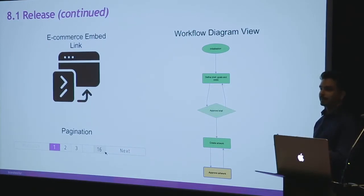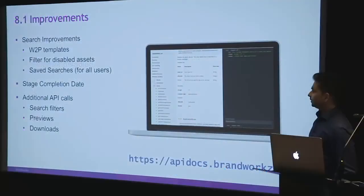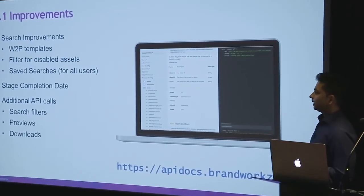We also introduced pagination into the new UI because one of the blocking points for some people was that with a really large folder it would take a long time to load and wouldn't be very usable. And there are some other minor improvements: you can search for templates if you're a web-to-print client, filter for disabled assets, and save searches are now available to more users. We've also adjusted some of the views in workflow because it wasn't always clear when a stage was complete, so we've added that information based on feedback.